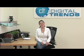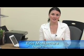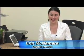Hi, I'm Erin McNamara with digitaltrends.com. In case you haven't noticed, tiny laptops known as netbooks are all the rage these days, and it seems like every manufacturer in the industry is getting in the game.